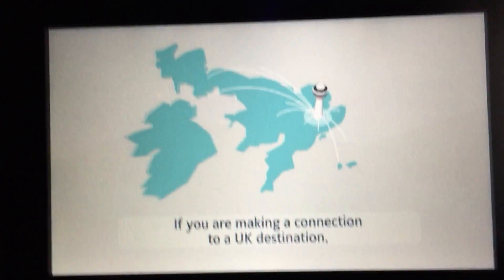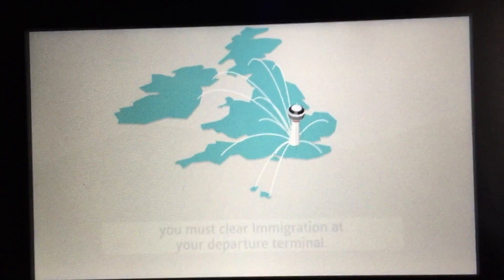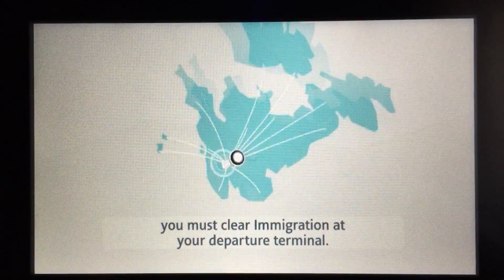If you're making a connection to a UK destination, including the Channel Islands and the Republic of Ireland, you must clear immigration at your departure terminal.